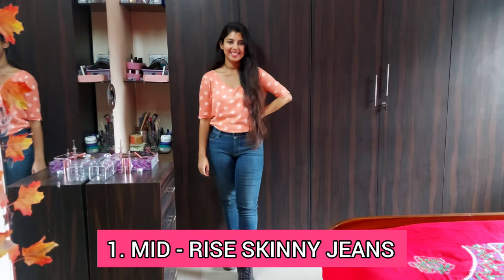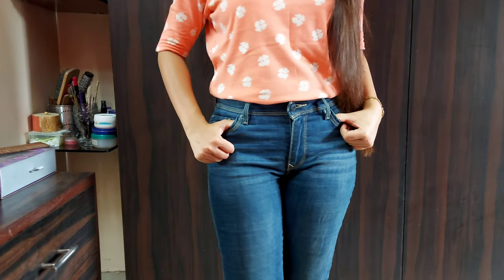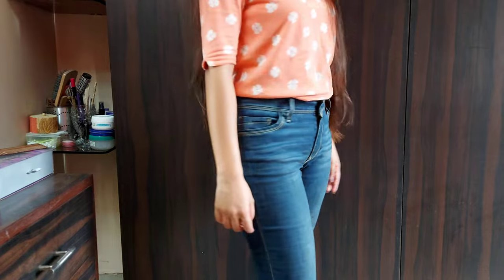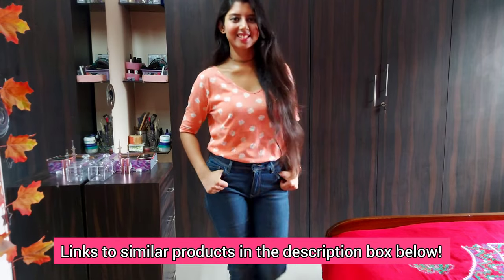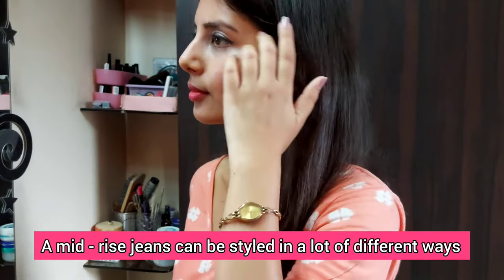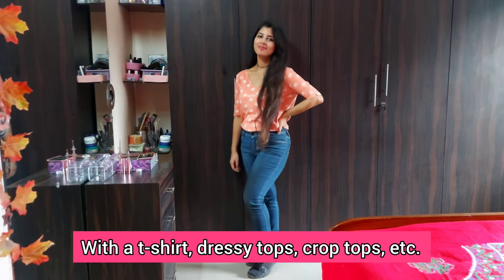The first one is a pair of mid-rise skinny jeans. You can get one in dark blue which gives you a clean look. Mine are from Levi's. I will provide links to some budget brands and similar options in the description box below so you can check that out. Just a simple pair of mid-rise blue jeans like this can be styled in a lot of ways, like with a t-shirt, dressy tops, crop tops, and so on.